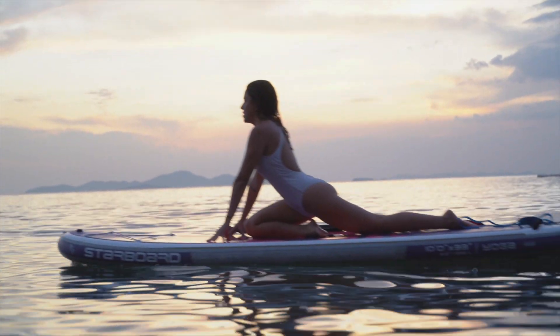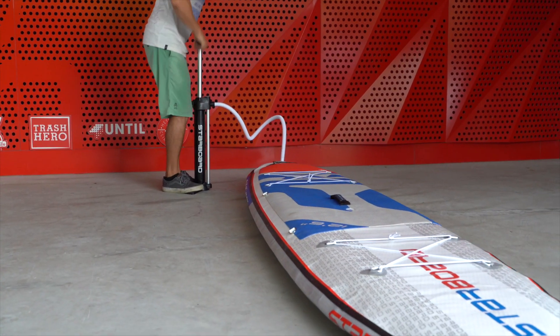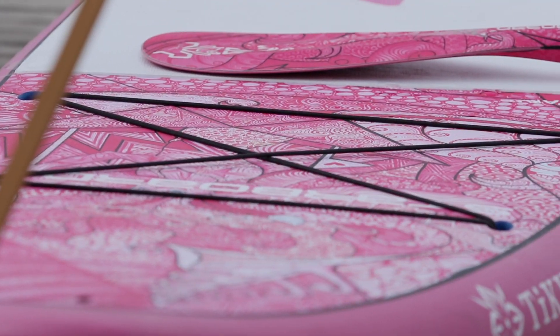So if you want to do yoga, go for a surf, paddle around an iceberg or cruise in a duck pond, we have the stiffest and most durable. And did I mention we have some really cool designs? Paddle board for you.